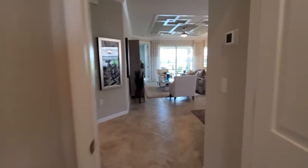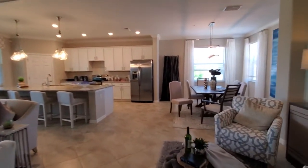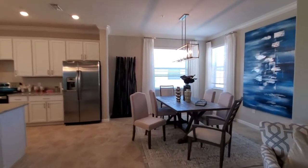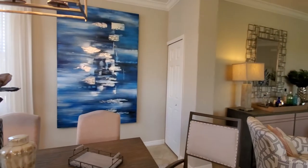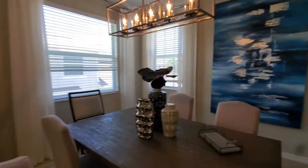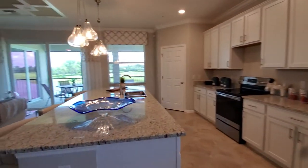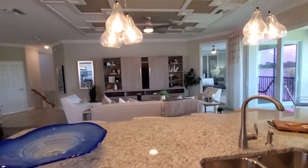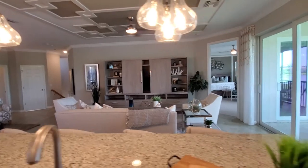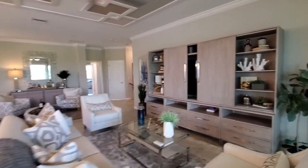Coming back out into the main area, this is just an awesome use of space. You've got your open dining room in the corner, a small linen closet right there as well, and then a nice open kitchen with a flat island. This all overlooks your great room area — everything really nice and open.